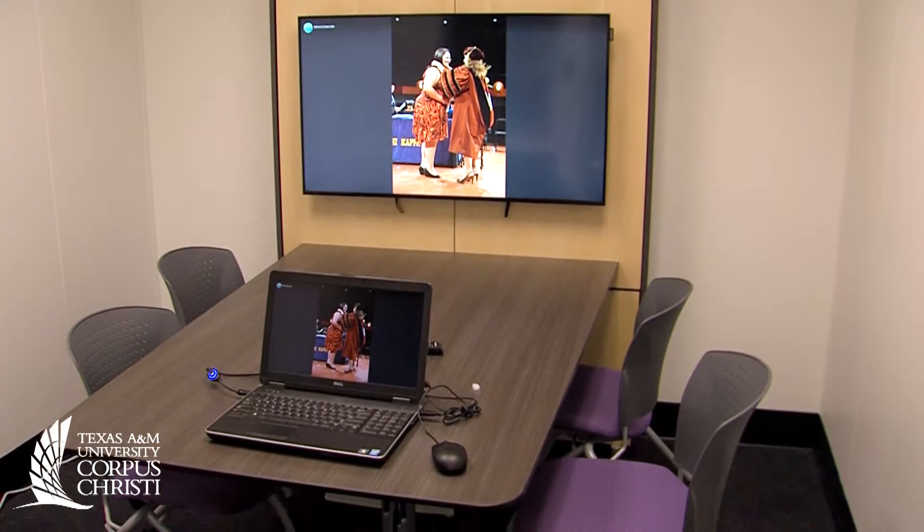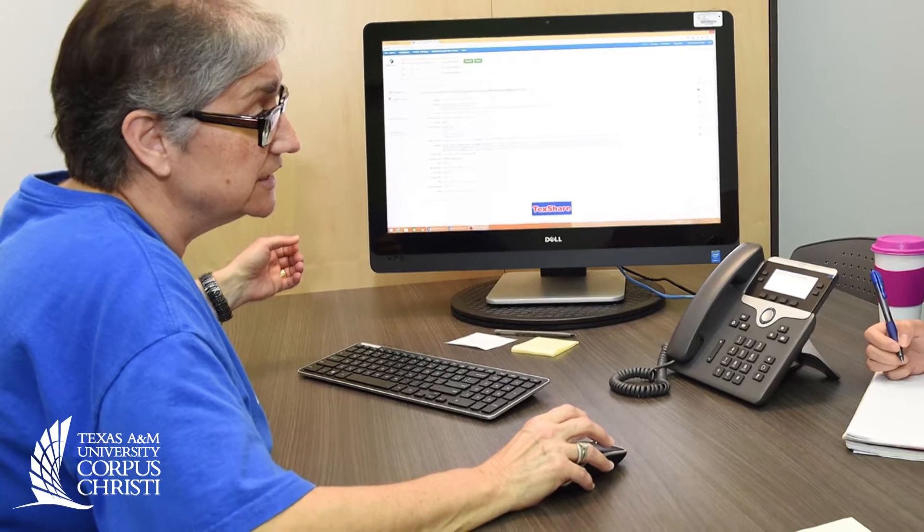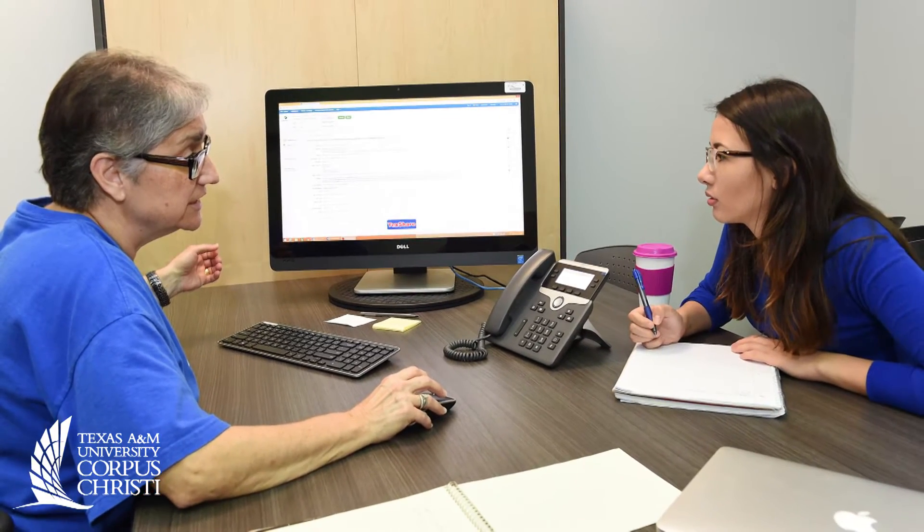Furniture that incorporates technology for sharing devices, and a new reference room that includes consultation rooms for in-depth research help with a librarian.